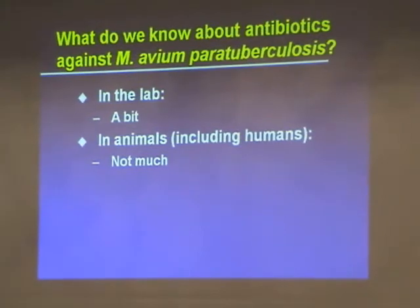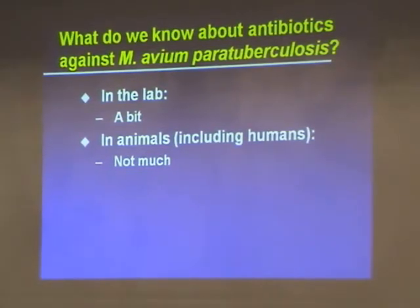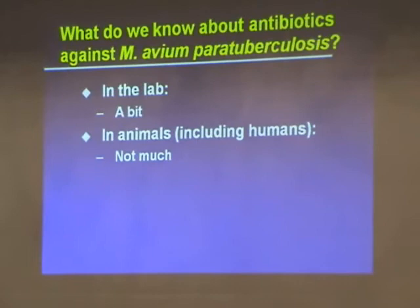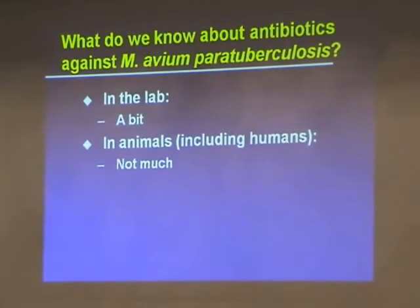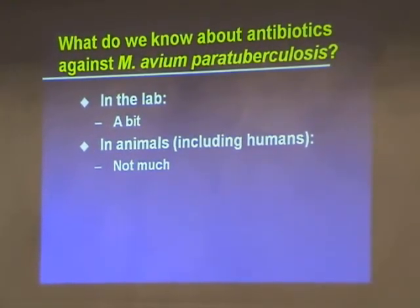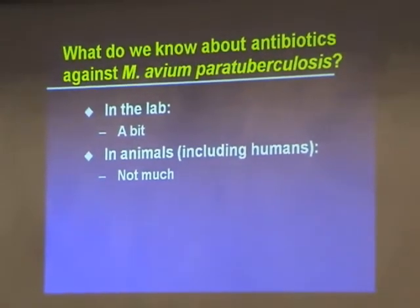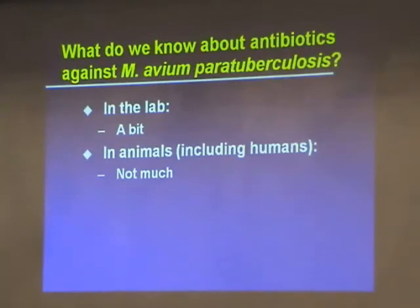We don't give antibiotics to cattle. So what do we know about treating this? If you go to the lab, you can grow the bacteria, throw antibiotics on them, and see if they work. There's a little bit of data, but not a lot, and most of it was published in 1991 — so it's probably ready for an upgrade. In animals, very little. In humans, there's just one trial, and it's really hard to confirm whether antibiotics actually killed this bug versus other bugs.